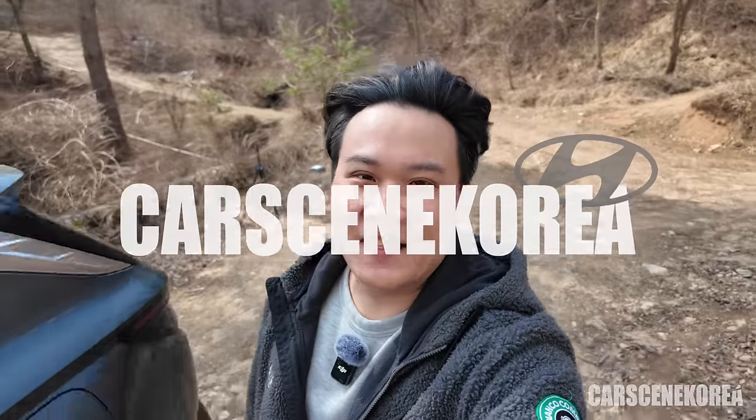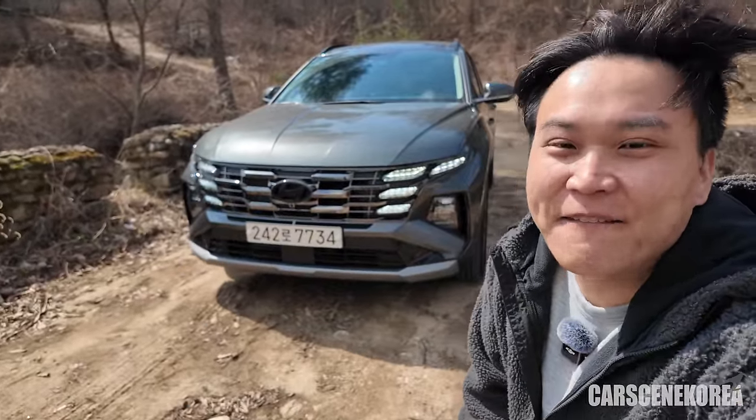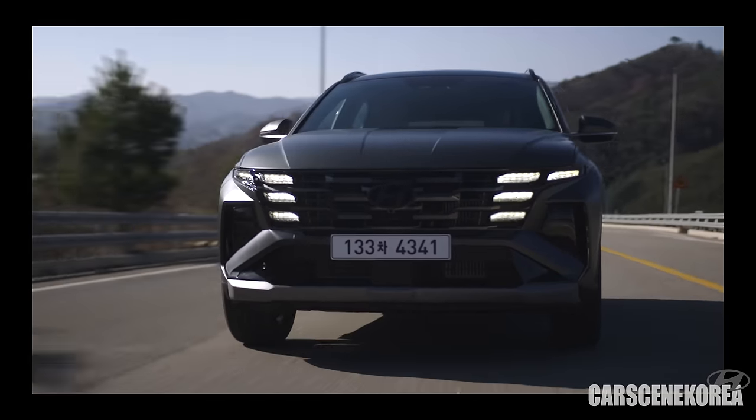Welcome to Cars in Korea. I introduce newly released Genesis, Hyundai, and Kia cars. And as you saw from the thumbnail, the car I have behind me today is the 2025 Hyundai Tucson Facelift Hybrid — the car that we've all been waiting for, the car that I personally have been waiting for for months.